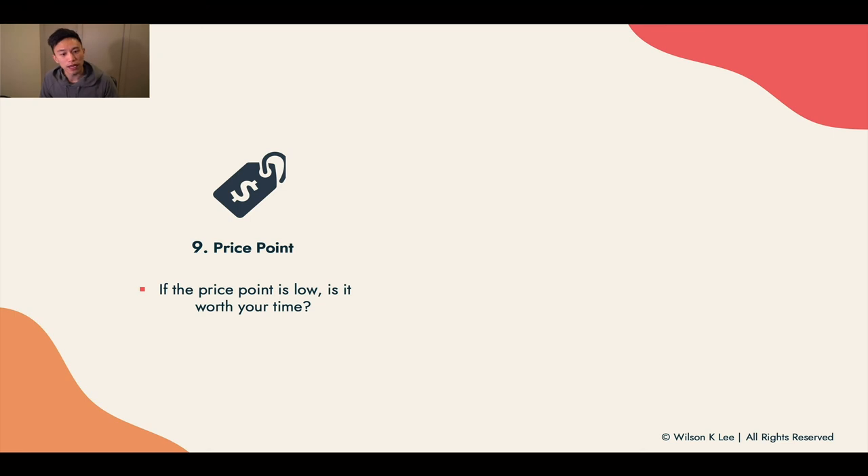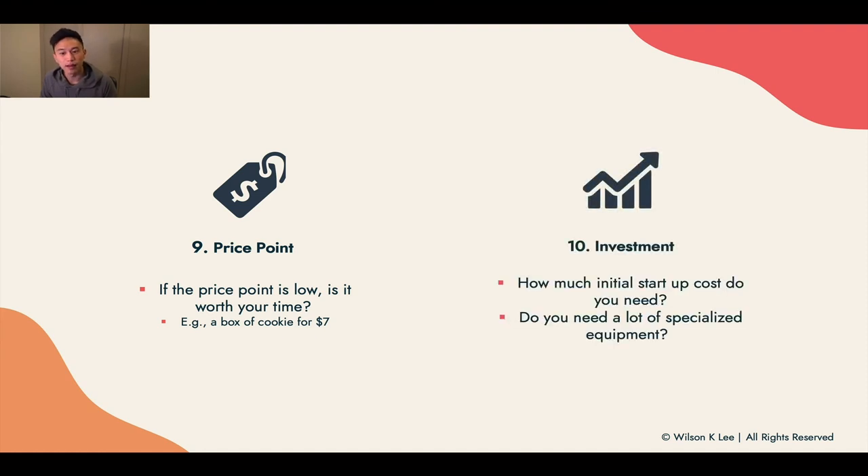Next up: price point. If the price is too low, is it really worth your time? For example, a box of cookies for $7 that requires three hours of your time to make — is it worth it? Next: investment. How much are the initial startup costs, and do you need a lot of specialized equipment to create these things? These items are just for you to be aware of.